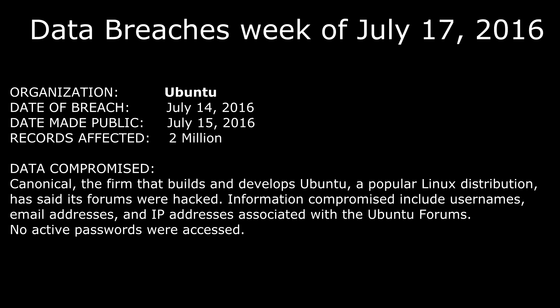Ubuntu, which is owned by a company called Canonical — the firm that builds and develops Ubuntu, a popular Linux distribution — has said its forums were hacked. Information compromised includes usernames, email addresses, and IP addresses associated with the Ubuntu forums. No active passwords were accessed. The date of the breach was July 14th, 2016, made public on July 15th, with an estimated 2 million records affected.